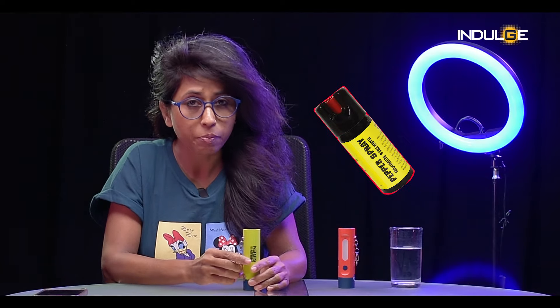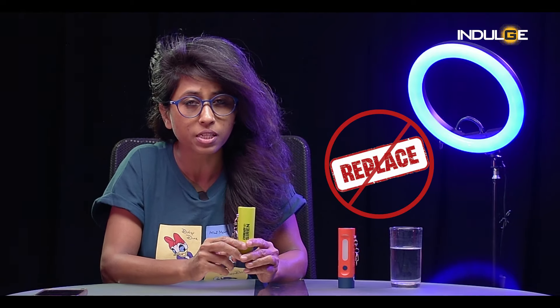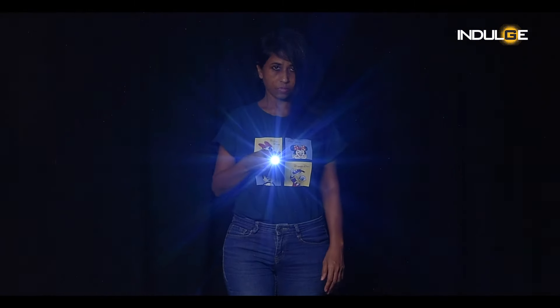Most of us women carry pepper spray or something sharp in our bags all the time. While the Ever Ready Siren Torch does not aim to replace any of those, it comes as an addition to our safety gear. Whether you're walking alone at night or just need a little extra light to see your way around, this handy device has got you covered.